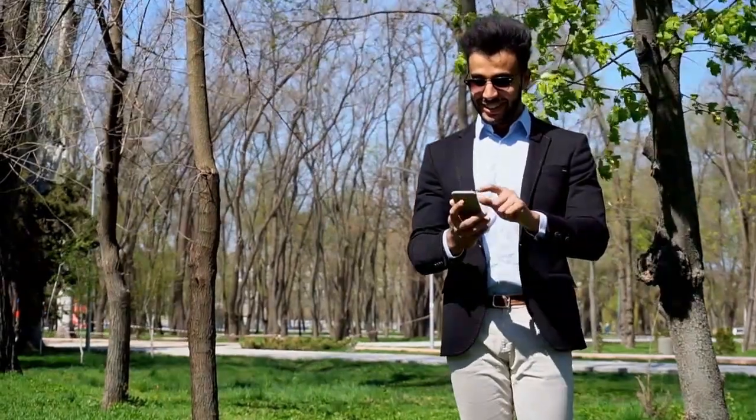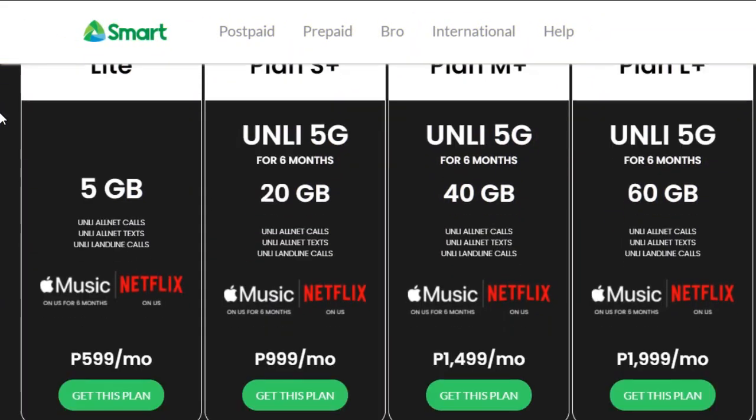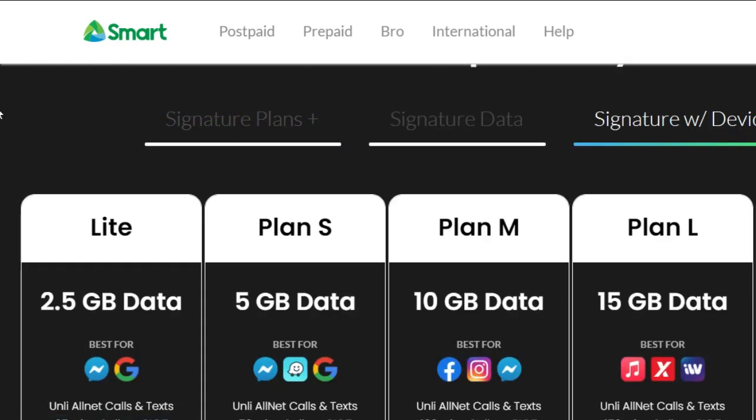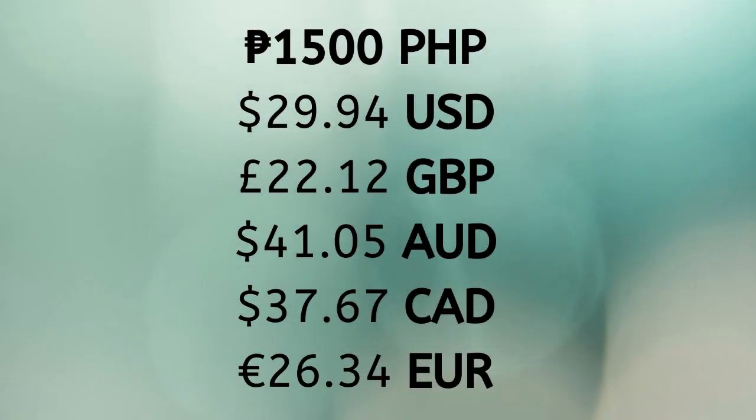There are plenty of packages to choose from when it comes to cell phones in the Philippines. Some more good news is that there are budget-friendly and premium plans available. Cell phone plans on average are around 1,500 pesos, which is 29.94 dollars. But if you are looking for a top-up internet on the go, there are smaller packages available for only a few hundred pesos.